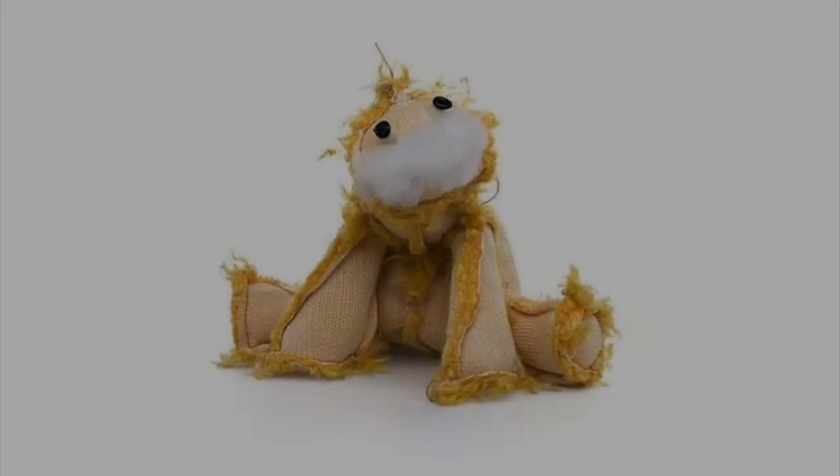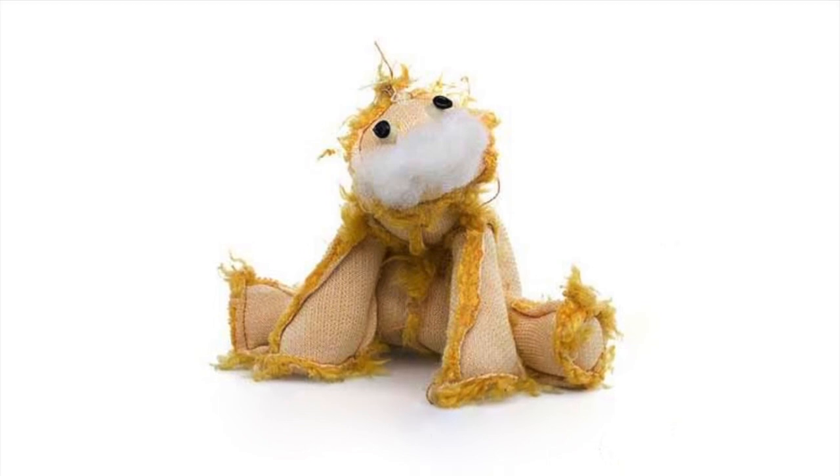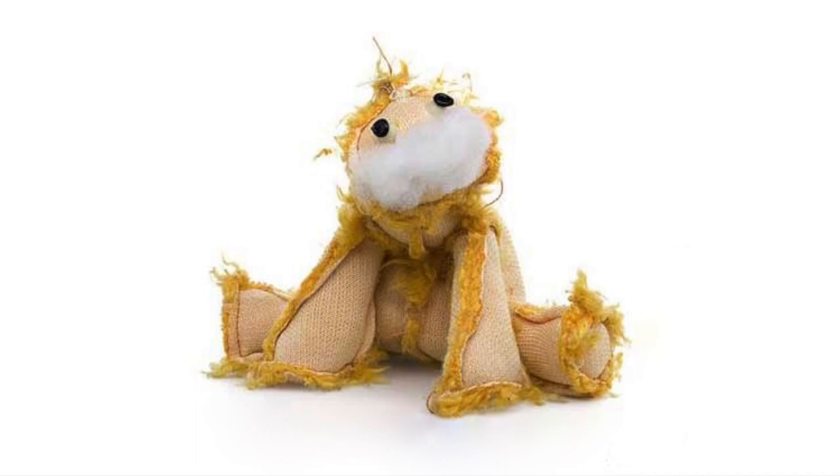Description: SCP-309 is a small, plush stuffed animal that looks as if it has been completely turned inside out. Golden orange fur is present along the seams, while a small amount of cotton stuffing and two protruding eyes are visible on the head. The interior of SCP-309 is understuffed with cotton, giving it a flexible and cuddly feel.